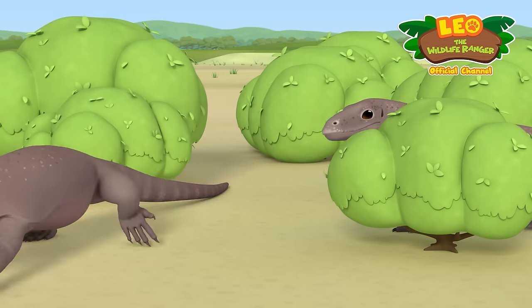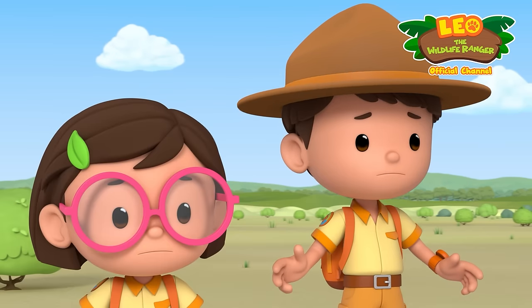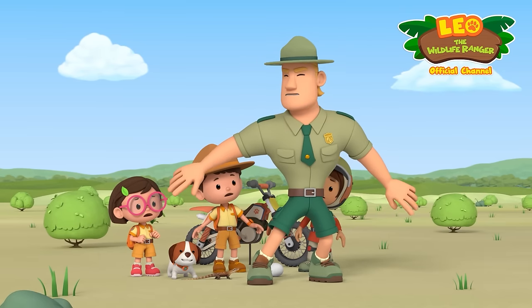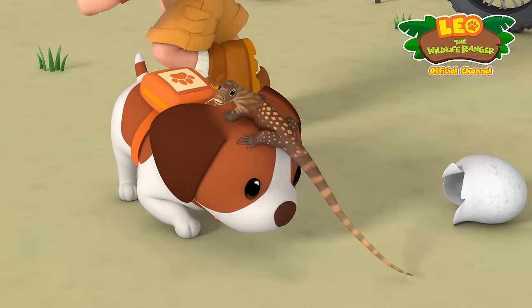Too late! Now there were three of them, and they're coming right for us! Hurry, Junior Rangers! Take the baby and go! I'll distract them! Got it, Ranger Rocky!